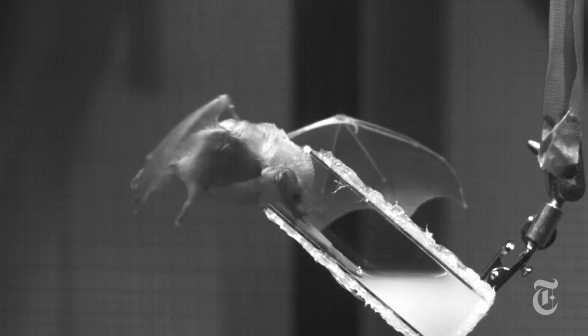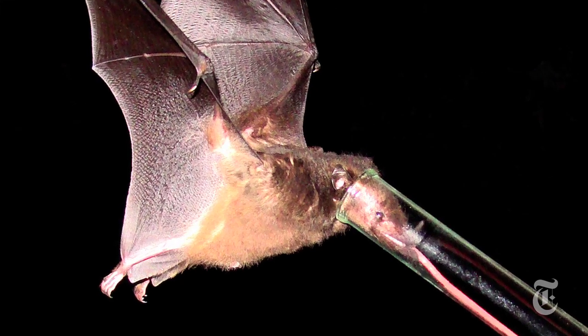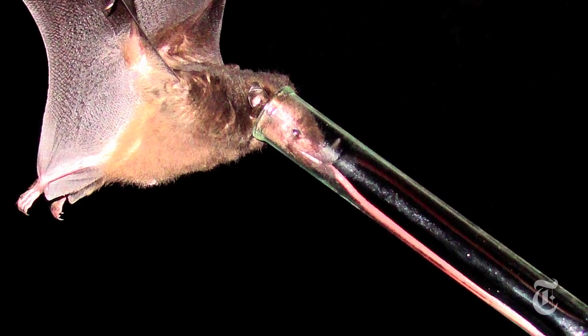If you had a tongue like some nectar-feeding bats in the Andes, it would be nine feet long and attached to your breastbone, and would extend its full length when engorged with blood. How and why did these bats evolve such a long tongue, and what's the point?